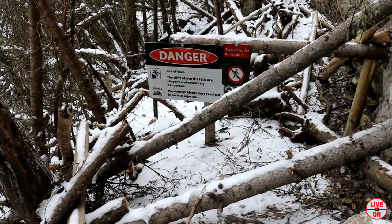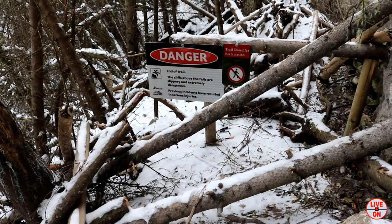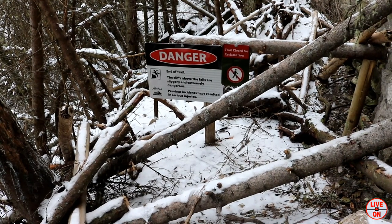Last time I was here, this is the way I went to get to the Upper Falls, so I have to go up the other way.